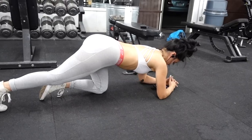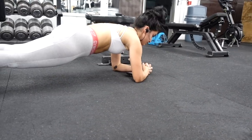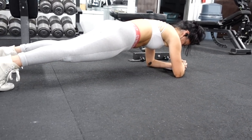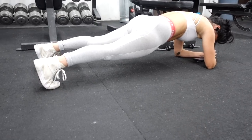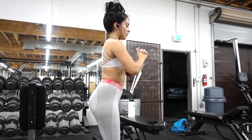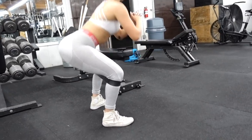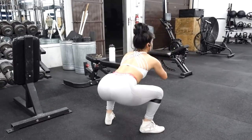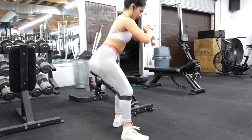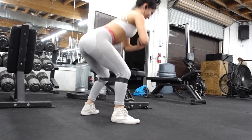First up is the RKC plank — it looks like a regular plank but you're squeezing your glutes as hard and tight as you possibly can for about 15 to 20 seconds. I'm assuming this is to get your glutes activated. From there, go into banded bodyweight squats — 10 reps with the band below my knees using an extra heavy band. I should have been focusing more on depth, but I did feel it in my glutes, which is the goal.